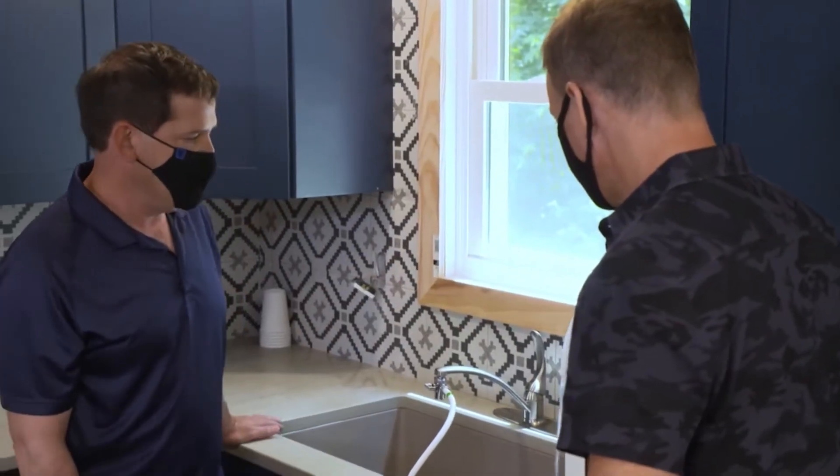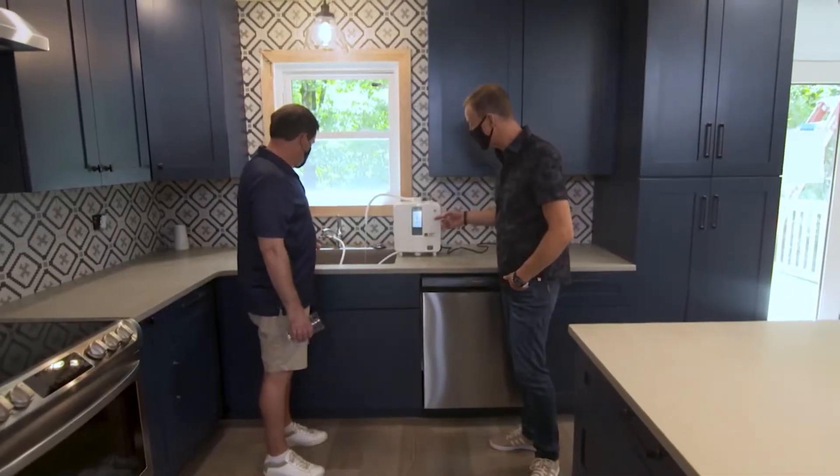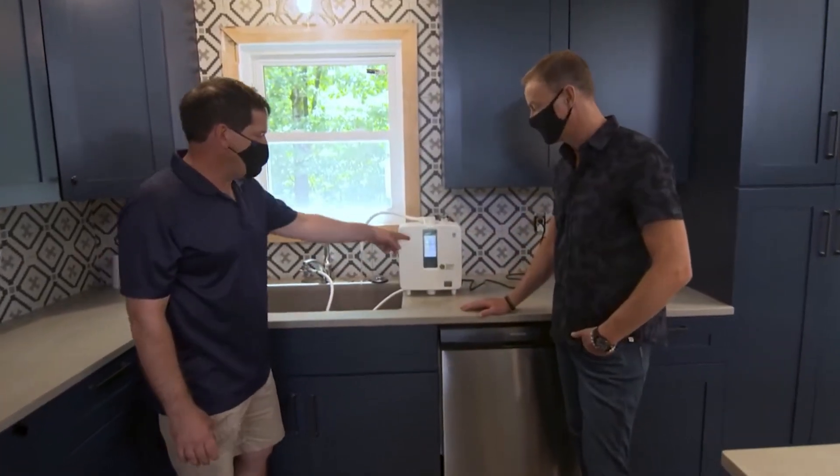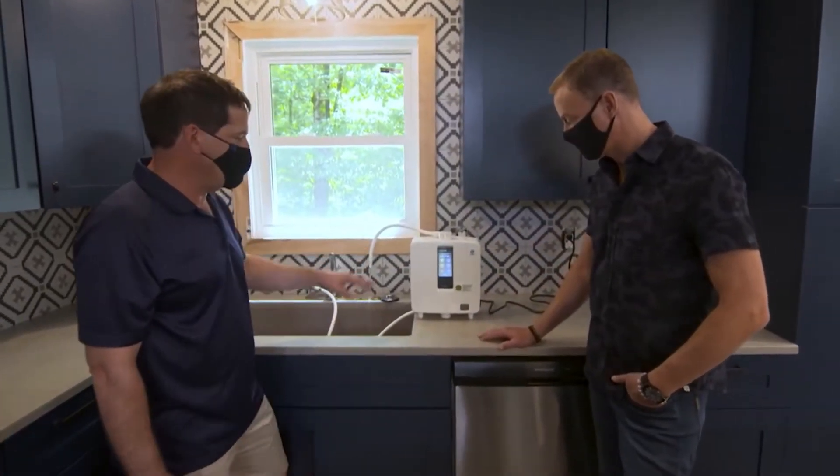It has a number of uses. So I'm going to go ahead and get the water flowing here. This is just hooked up through your regular faucet. And this sits on your countertop, plugs in, and you just press a button to get the water that you want.